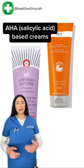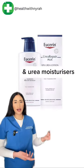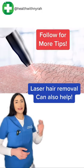You can't get rid of it completely, but you can minimize the appearance using salicylic acid, urea moisturizers, or even switching to laser hair removal.